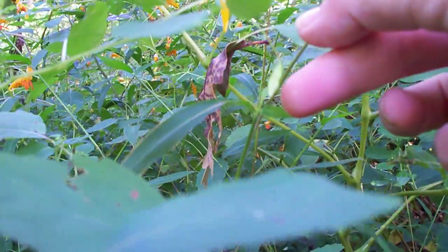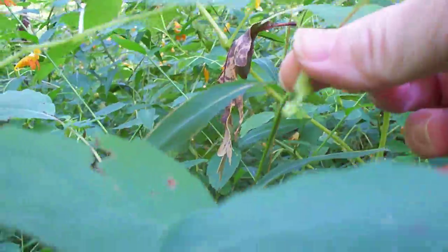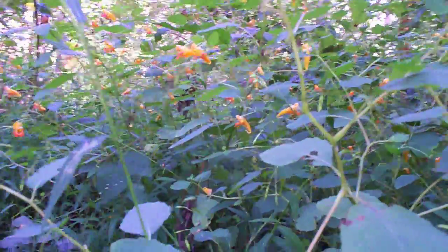Look at that! It's fun on a day off to come out and do this. And they really shoot out at you — there it goes. Thanks for watching.